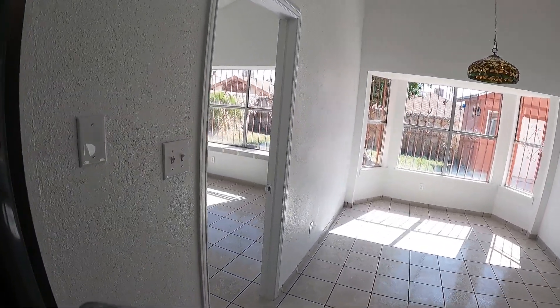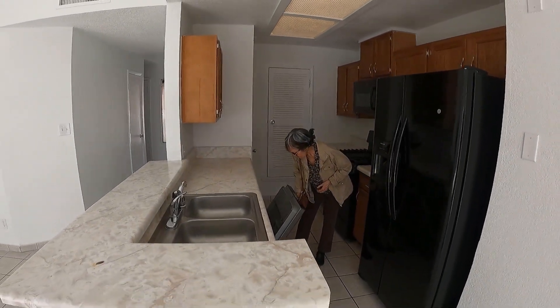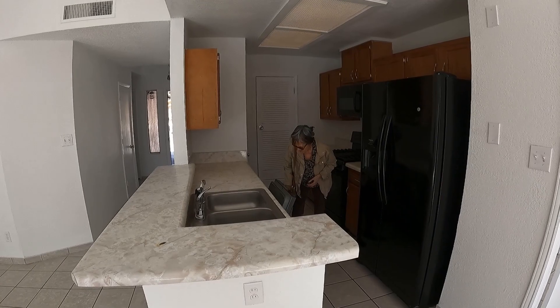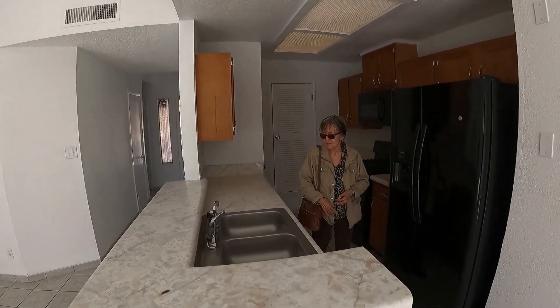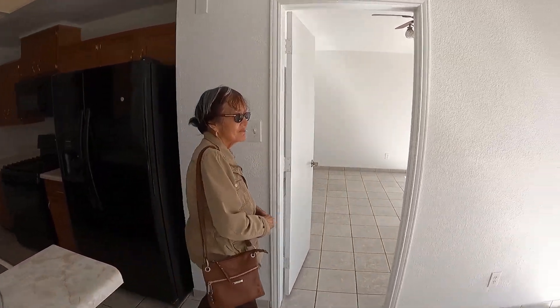So what are the three negatives? It needs probably the windows. Some of the windows are double pane, others aren't, so you might have to change the windows.